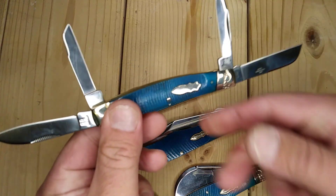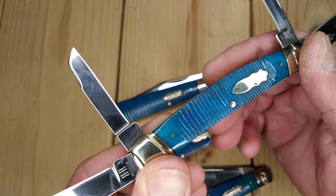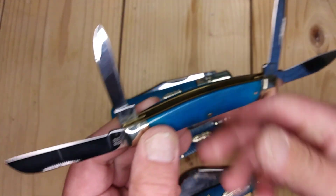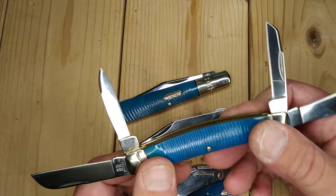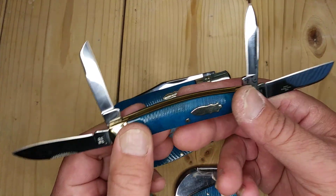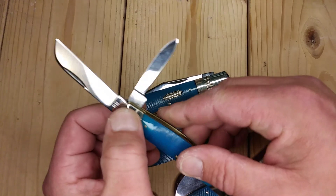My one and only Congress — got it because it was the black and blue. I do love this blue sawcut bone. Interesting — this shield doesn't say Rough Rider, just completely blank. Maybe that's the style on the Congress. Four blades: I don't see a spay blade — this is almost like a large pen blade. Another lamb's foot, another small pen blade, and this would be a sheep's foot.